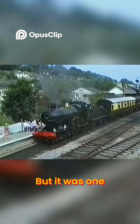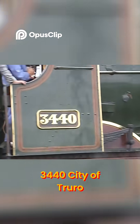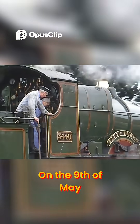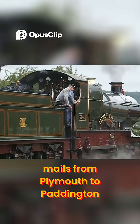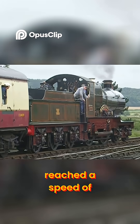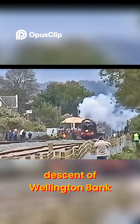But it was one locomotive that truly secured the City Class's place in railway legend: Number 3440, City of Truro. On the 9th of May 1904, while hauling the Ocean Mails from Plymouth to Paddington, City of Truro reportedly reached a speed of over 100 miles per hour on the descent of Wellington Bank in Somerset.